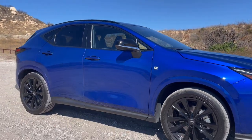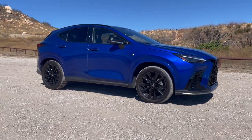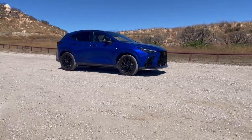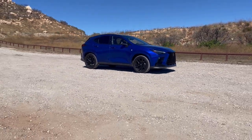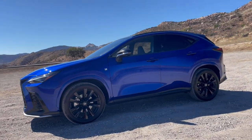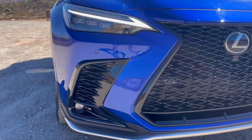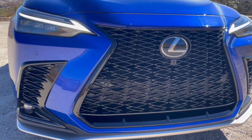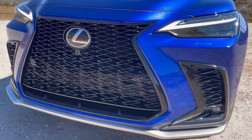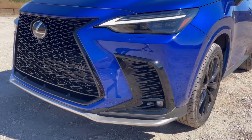This is the Lexus NX350 F-Sport and I'd like to say it has a twin-turbo V6 with 550 horsepower and 500 foot-pounds of torque, but it doesn't. I'd like to say it'll go from standstill to 60 miles an hour in 3.8 seconds, but it won't. And I'd also like to say it'll pull 1g in the turns, but it won't do that either.